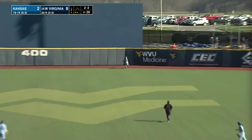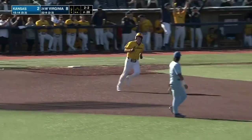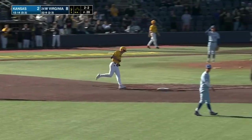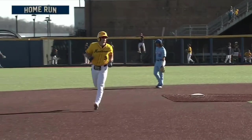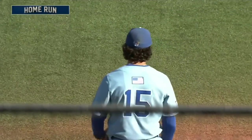This ball straight away center — way back there — off the batter's eye — and Hussey — seven home runs on the year, and the bats continue to come alive for West Virginia.